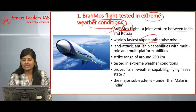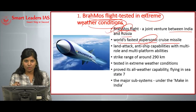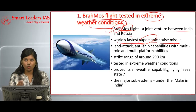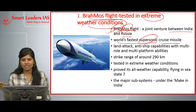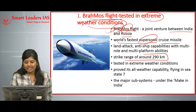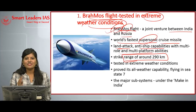Cruise in the sense it is a guided missile which can be guided from the ground stage. This BrahMos supersonic cruise missile can carry payloads or warheads to attack enemy targets at a faster rate. It has a strike range of around 290 kilometers.